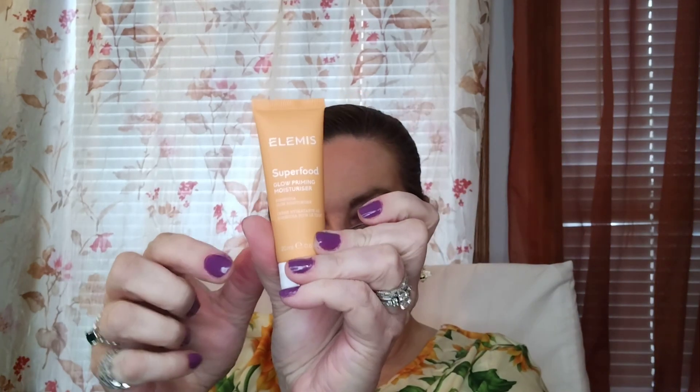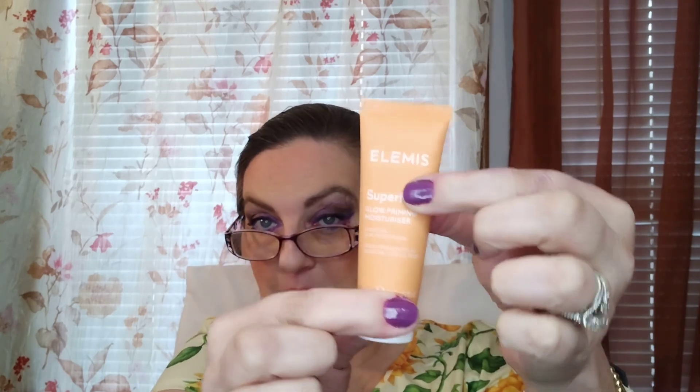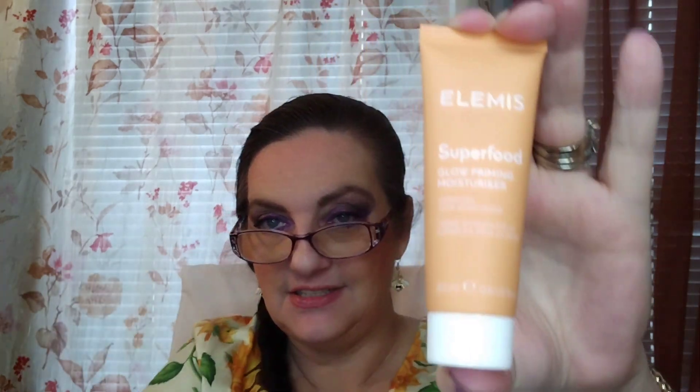Next we've got the Elemis Superfood Glow Priming Moisturizer. It's a sample size but not bad — it's the Kombucha Glow Moisturizer. Apply each morning on a cleansed face. If contact with eyes, rinse thoroughly. Do not eat — they put that on there just for me, because I'm always tasting stuff.